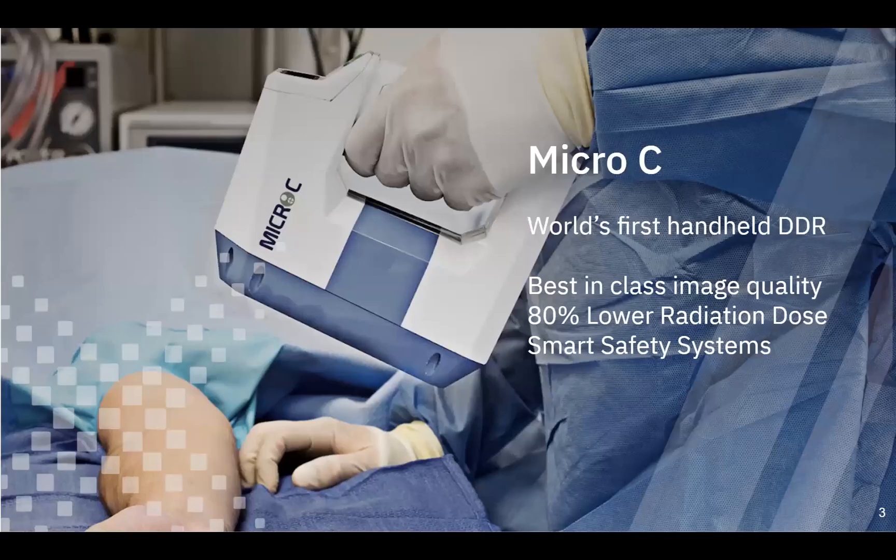Micro-C is the world's first handheld DDR. DDR is dynamic digital radiography — a super low-dose moving x-ray image. The device was designed to be used in the orthopedic environment. The key idea is if you have a handheld device, you can pick it up and put it down, integrating seamlessly into your current workflow.